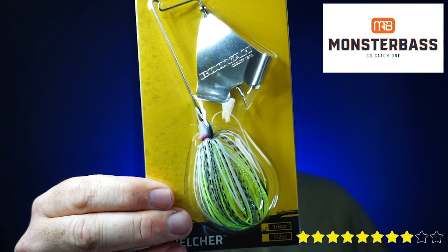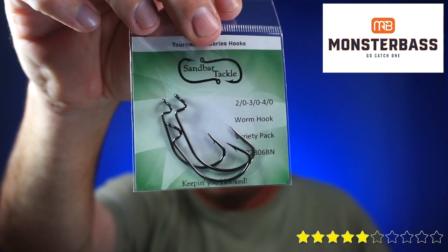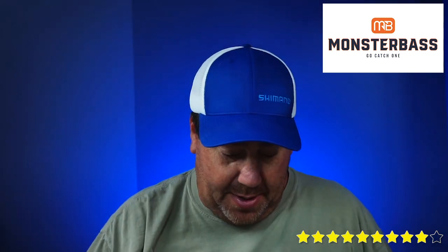They started us off with a Booyah Bait Buzz Bait. From Chase Baits, the Snorter. From Lunker Hunt, a half-ounce Kraken — kind of like a bladed jig. They sent some Stanley Jigs, a hand-tied skirt jig. Some hooks from Sandbar Tackle. Some KVD Perfect Plastics — these are the Finesse Worm, full packs, which is the key — a full pack. They sent the Bait Labs Ultimate Strike Shad. And last but not least, from Rabid Baits, they sent out some Rabid Claws, which I think was a special color just for Monster Bass.